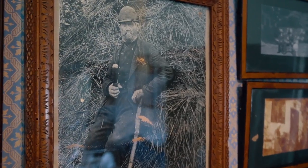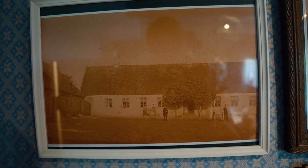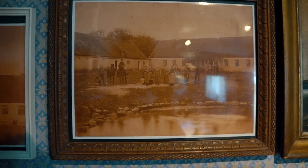It feels super personal in this manor house because they preserved everything from the family who last owned it - there are so many family photos everywhere. I've been to castles and places like that, but those have old oil paintings of people that seem random. Photos just work really well and I haven't seen that before in a place like this.